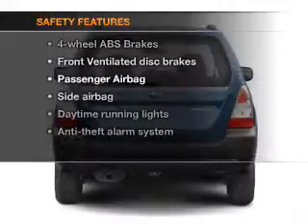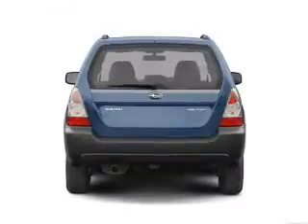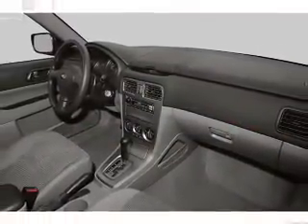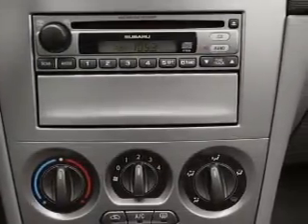If safety is a high priority, rest assured knowing that these top safety components are included: front ventilated disc brakes, passenger airbag, side airbag, daytime running lights, and independent suspension. Our website offers more information on all of our vehicles.